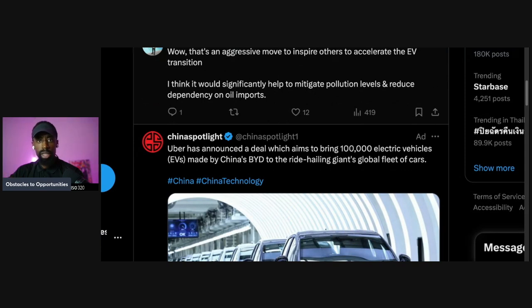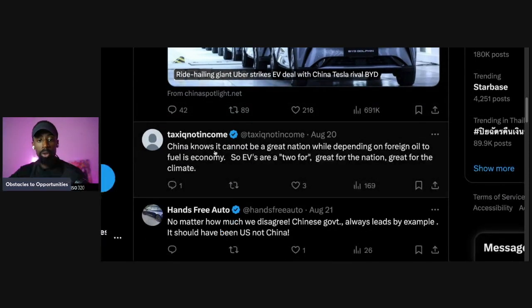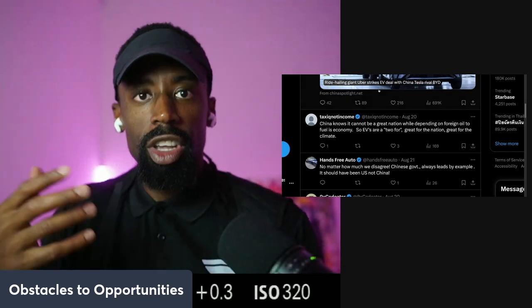Their air pollution was terrible. They have no choice if they want better air quality in their cities — they need to move in the direction of EVs, and also look into towers for air purification and systems built into infrastructure to reduce pollutants that were introduced into their environments when they ramped up for industrialization.